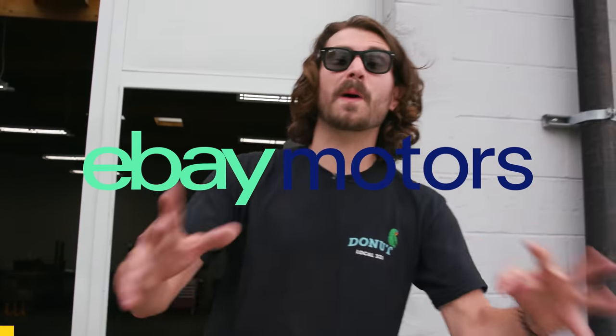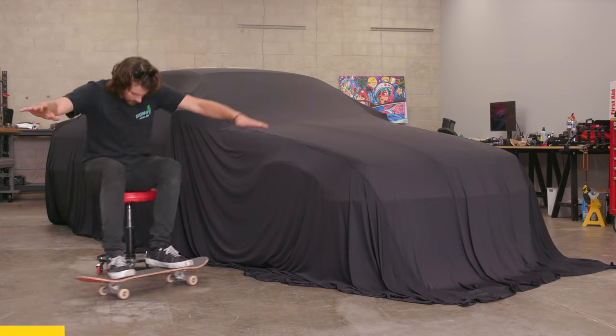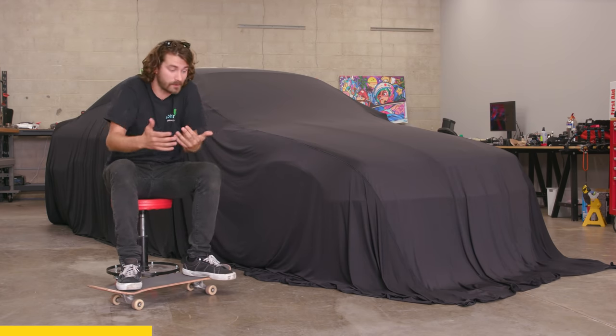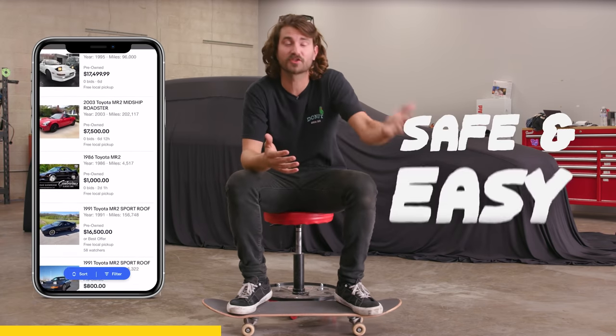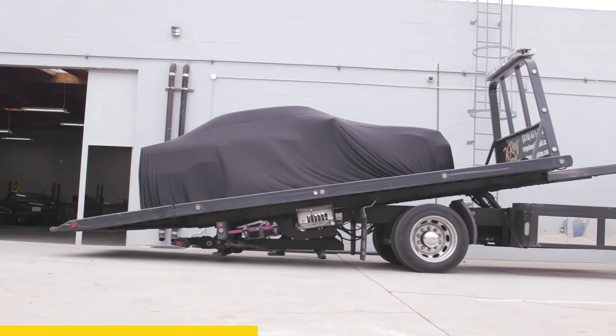Huge thanks to our friends at eBay Motors for sponsoring this new monumental season of Money Pit. Under here lies the new Money Pit, fresh off the internet. There are very few places where you can buy a car and all kinds of parts for it in the same place, and that's one of the biggest reasons why we've partnered with eBay Motors. It really has been a challenge to find the right car for this season, and eBay Motors was like, no problem, we got you. I honestly didn't realize how many options they had listed on the website and how many services they offer to all us buyers to make the car buying experience safe and super easy.